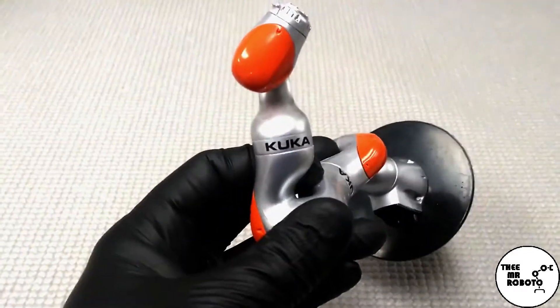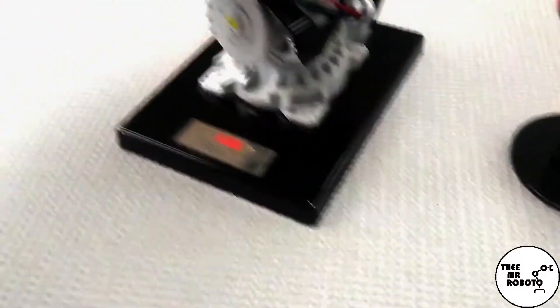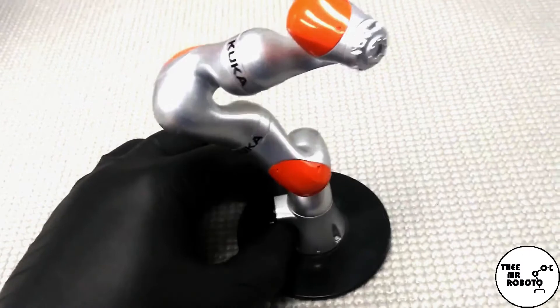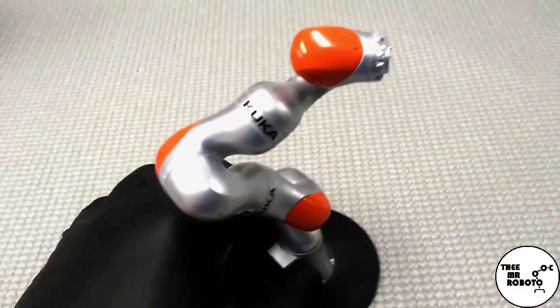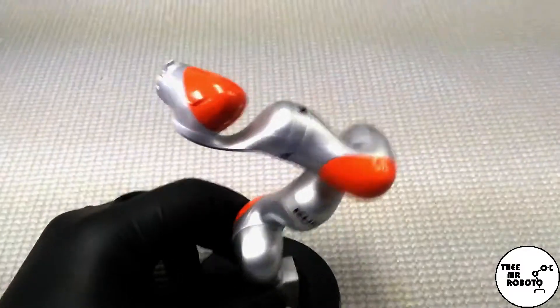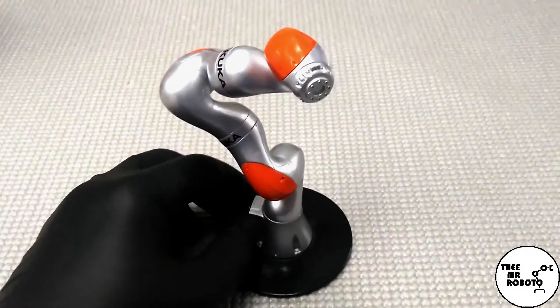Today we're going to just be talking about the manipulator. The manipulator is the thing that everyone sees on TV. It gets all the fanfare. The controller and the teach pendant are sort of supporting cast, but none of those three can do anything without each other. The manipulator itself is actually probably the simplest portion when it comes to electronics, but it's definitely the most complicated portion of a robot when it comes to mechanicals. If you were a mechanical engineer working for a company like KUKA, ABB, Yaskawa Motoman, FANUC, or Kawasaki, you would probably be designing the castings, gearboxes, and mechanicals of the arm.